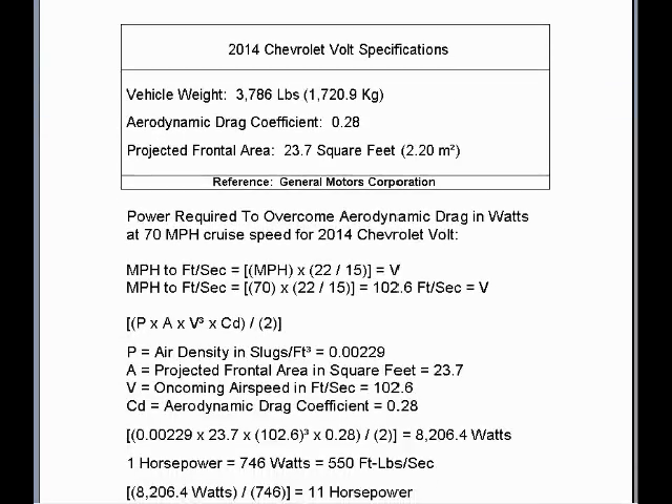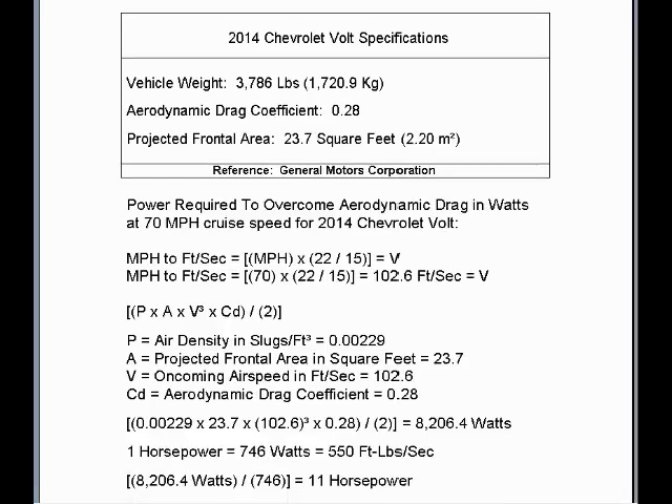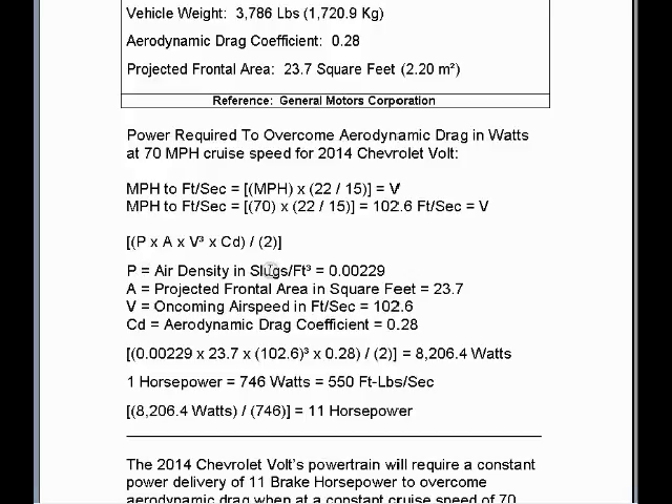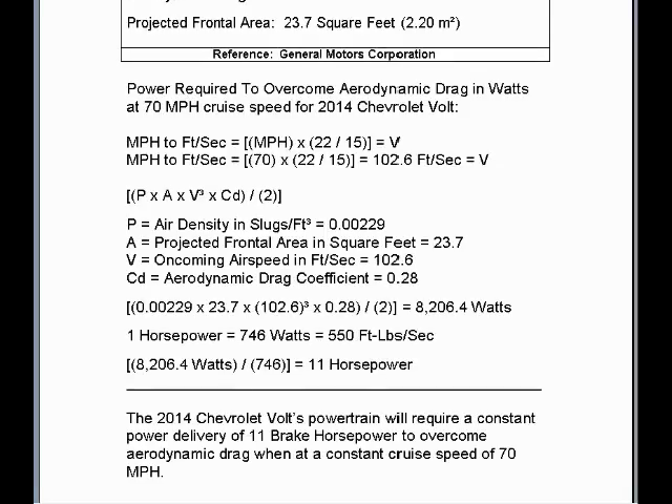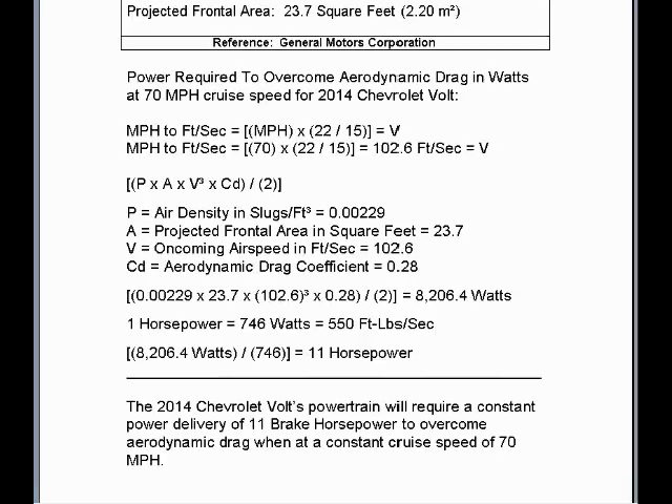Next, we access the 2014 Chevrolet Volt specifications to calculate the power required to overcome aerodynamic drag in watts. Using this formula, we enter the values, cubing the oncoming airspeed in feet per second because we are calculating power in watts to overcome aerodynamic drag. When we multiply all four variables out and divide by 2, it will require 8,206.4 watts of power to overcome aerodynamic drag on the 2014 Chevrolet Volt at a steady cruise speed of 70 miles per hour on level, paved, and dry road. There are 746 watts to 1 horsepower, so dividing 8,206.4 watts by 746 gives 11 brake horsepower required to overcome aerodynamic drag.